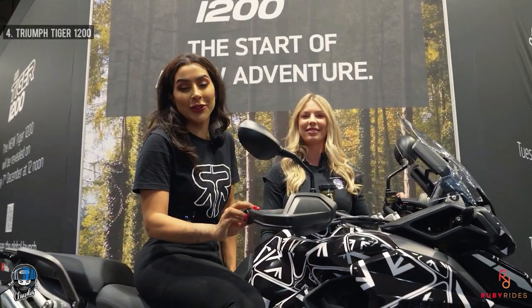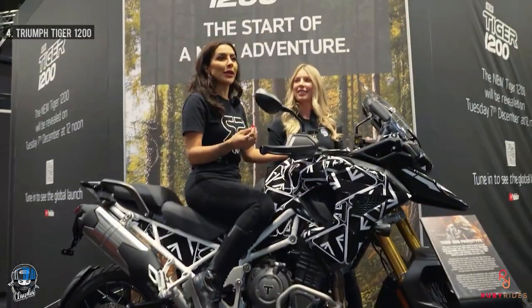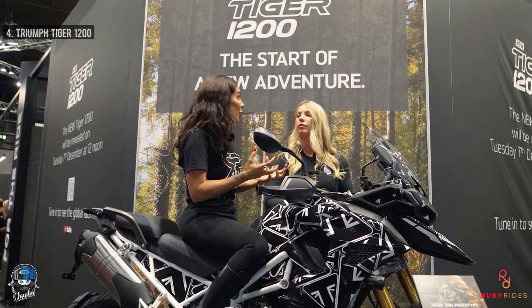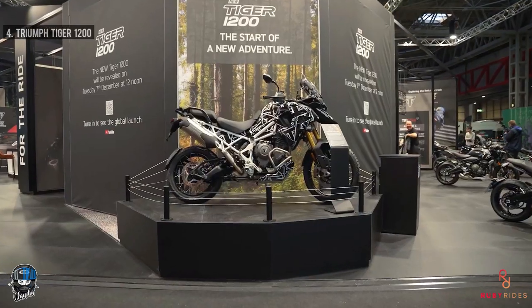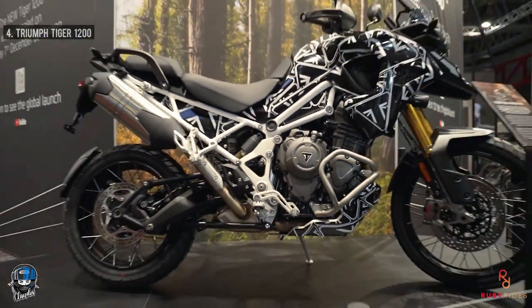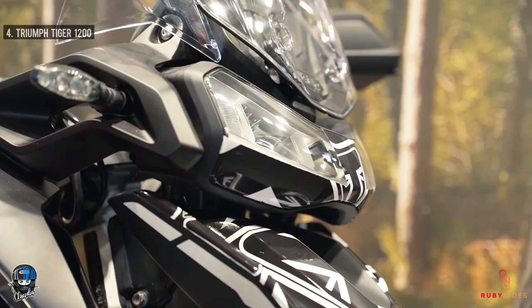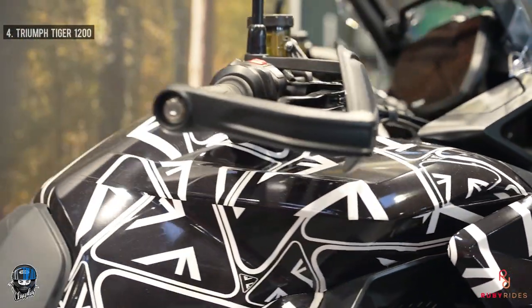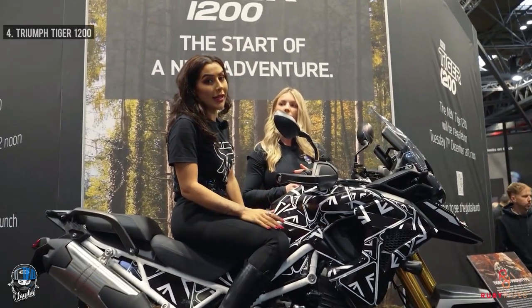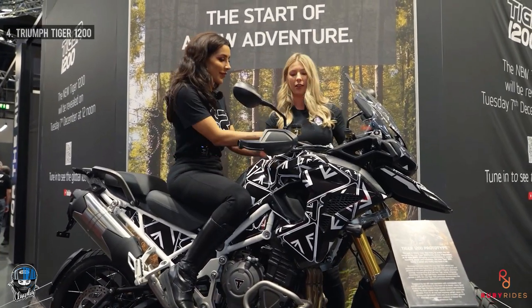Up at number four is the Triumph Tiger 1200 - the 2022 model, which is a bit of a mystery because we don't know much about it yet. We know it's got a T-plane crank which, according to Triumph, gives more character in lower revs. It's shaft driven, has a larger front wheel with thicker tread and spoke wheels - it's clearly more of an off-road bike. It's been designed to reduce weight for better nimbleness off-road. The screen is adjustable and it has a brand new frame. Let's have a sit on it - it is very tall.